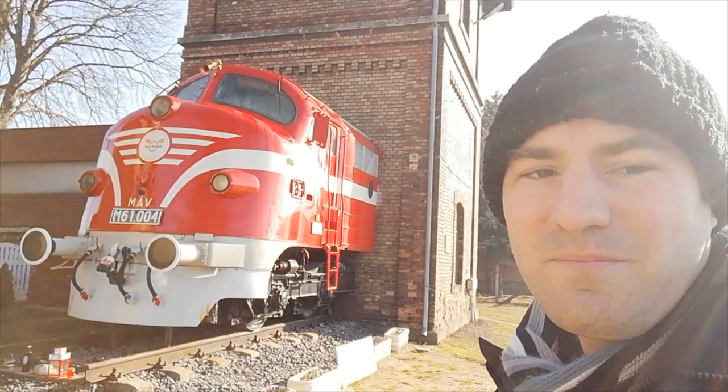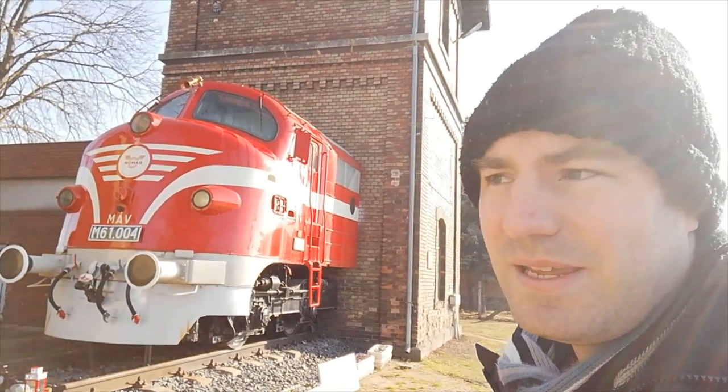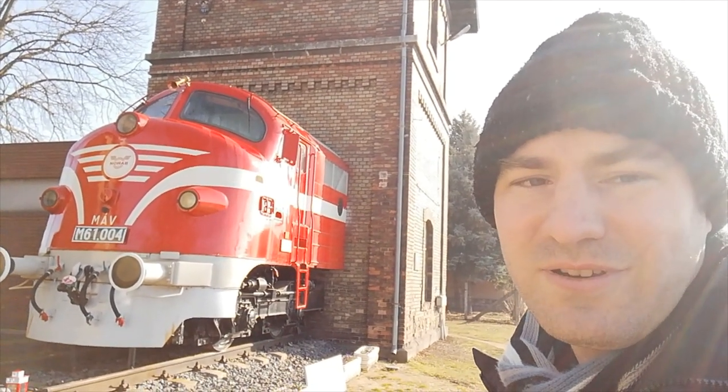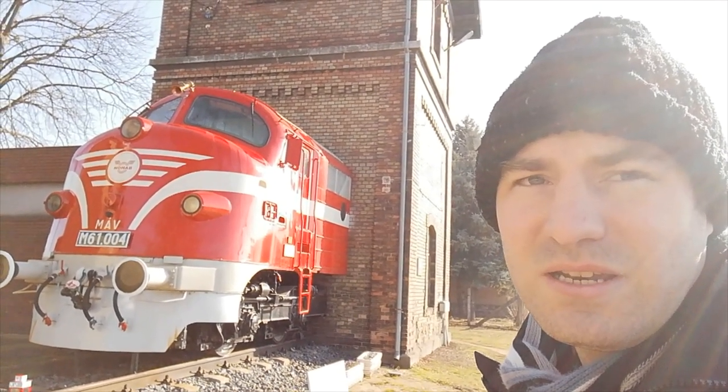From Topolce railway station, thank you very much for watching. Please do feel free to like, subscribe, comment, and tell your friends. Thank you very much for watching and goodbye.